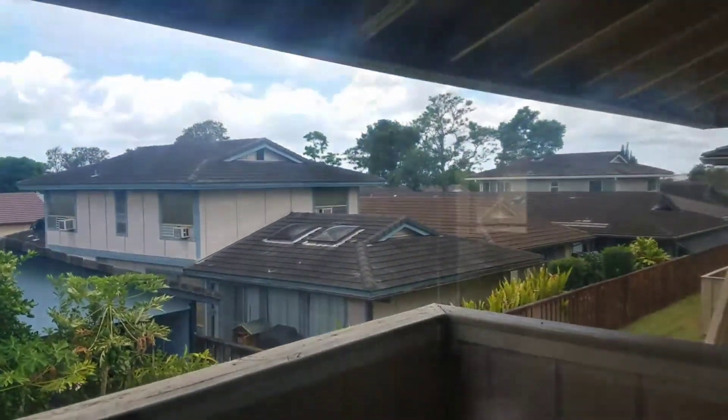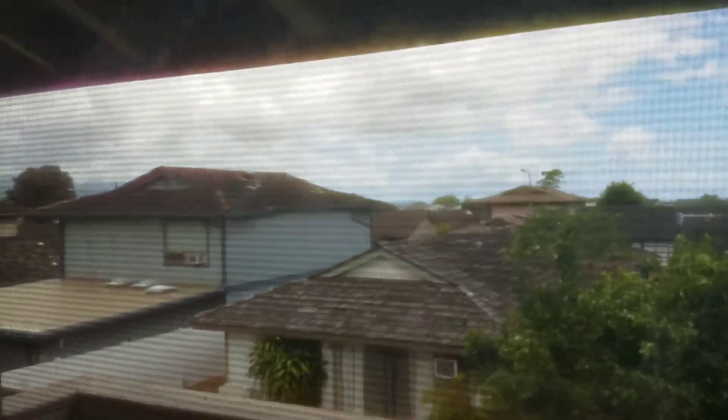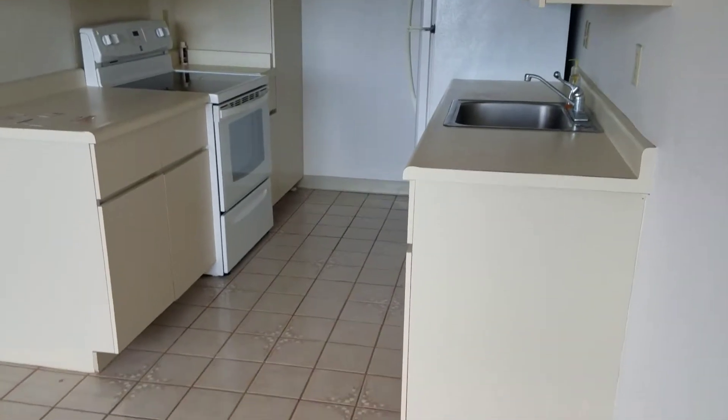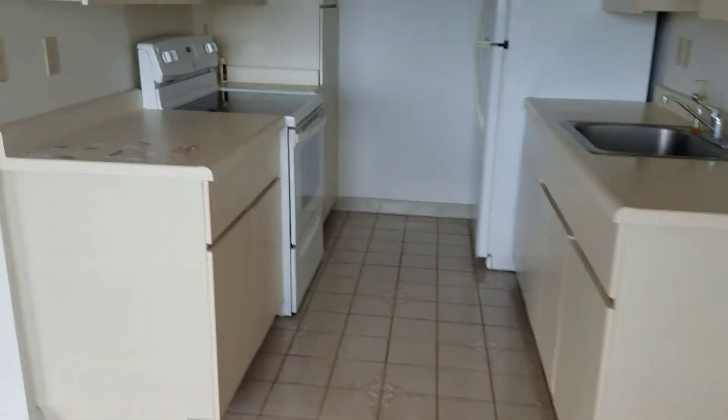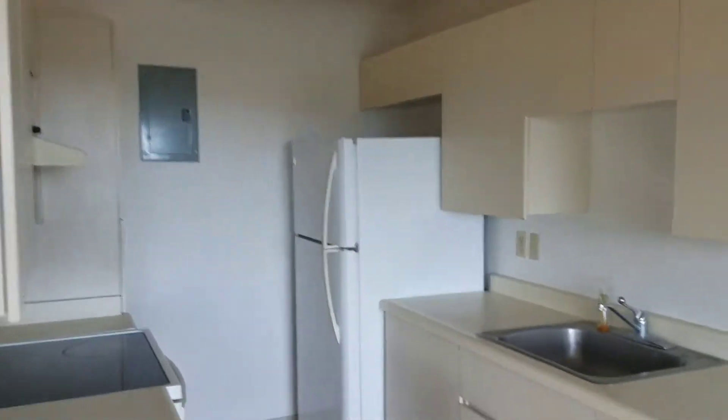Here's the lanai. I didn't want to open the lanai door because I didn't want to mess with the lock. The kitchen light wasn't going on, but here's the refrigerator. It's a wood laminate floor, and in the bedrooms there's carpet.